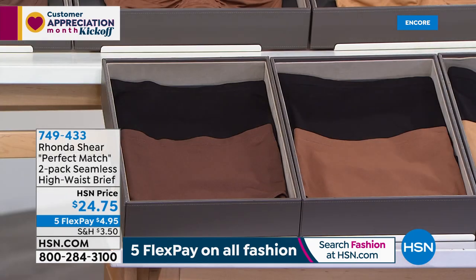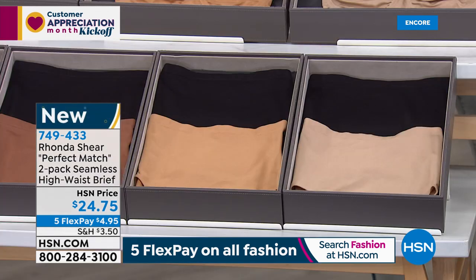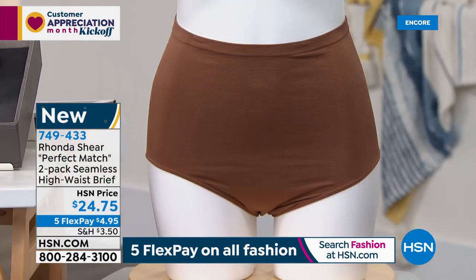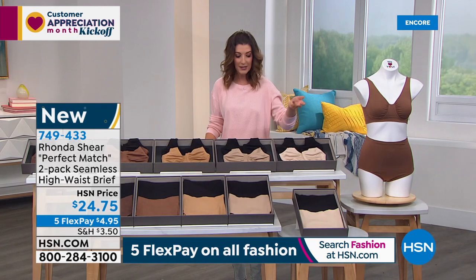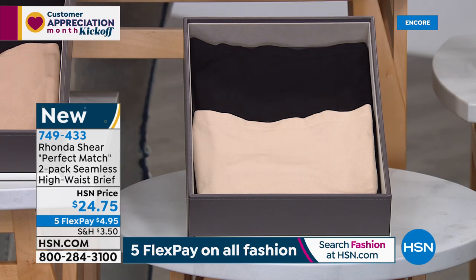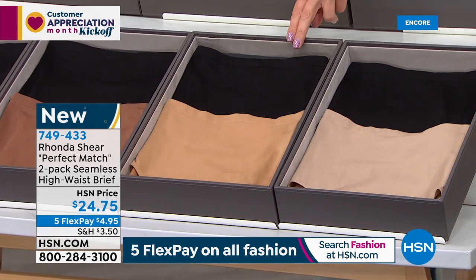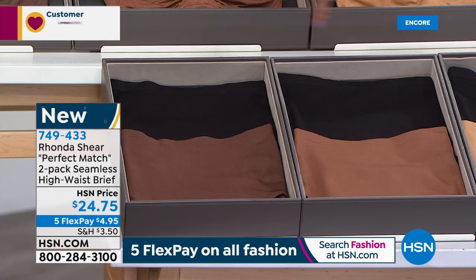Let me get you the item number for those briefs, because that's going to be a perfect match. You can pick these up today — they're also on FlexPay. For $5, you get a set of two for $24.75. You're going to choose the same color palettes as in the matching bras — light beige is the lightest, then beige, suntan, clay, and espresso, all coming with a black. Machine wash, tumble dry — they're a 95% nylon spandex blend.